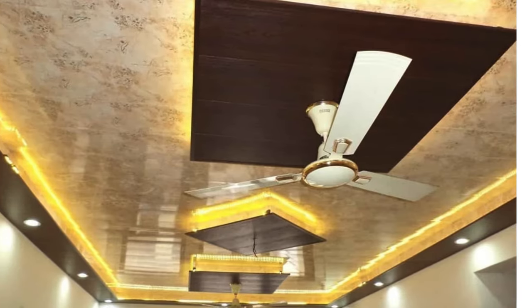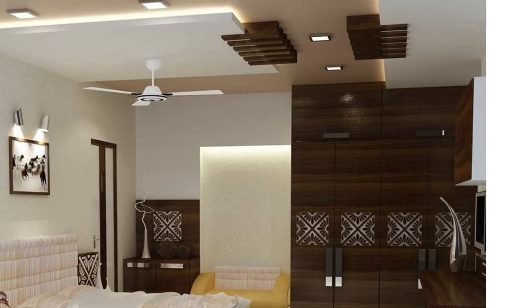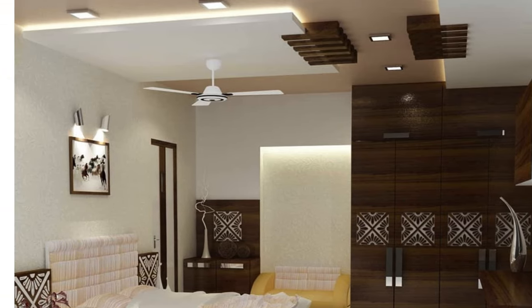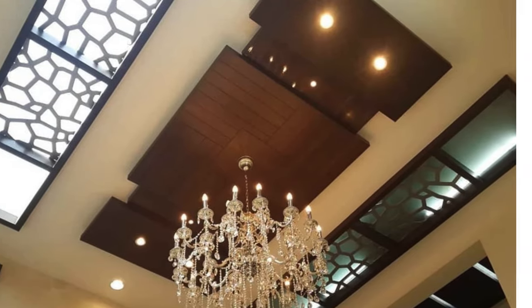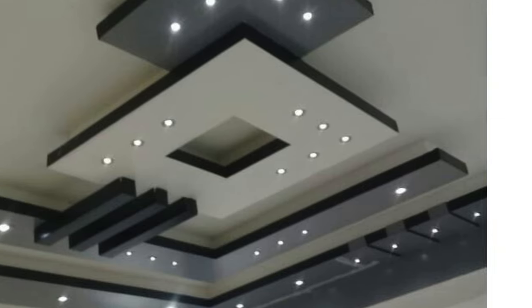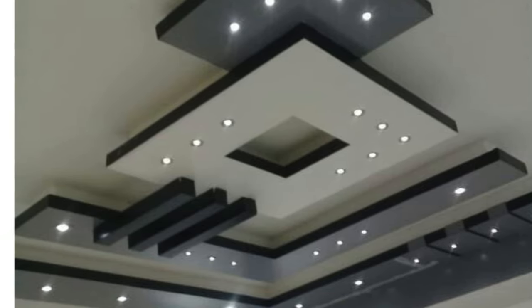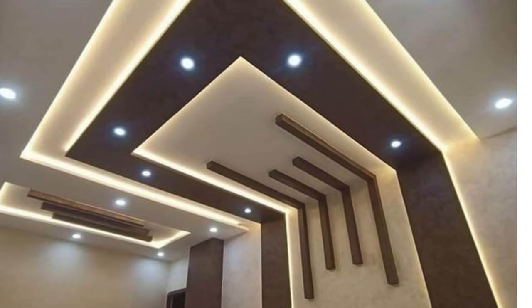Ceiling panels have become integral components of interior design, offering a plethora of aesthetic and functional advantages that contribute to the overall ambience of a space. These panels, often referred to as ceiling tiles or planks, are crafted from diverse materials such as mineral fiber, metal, PVC, or wood, each bringing its unique set of characteristics to the table.